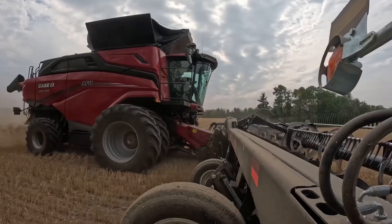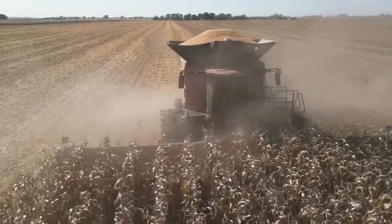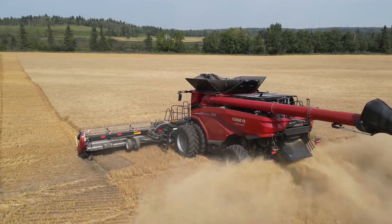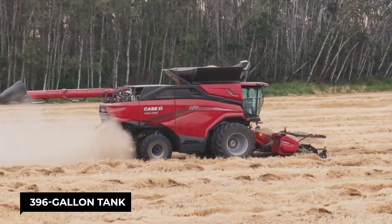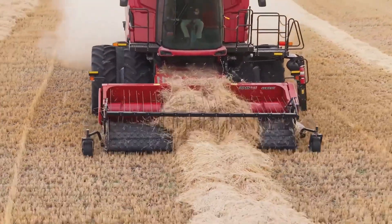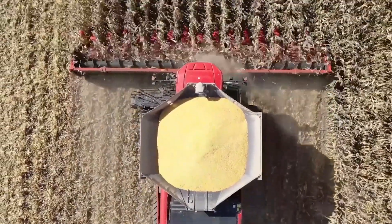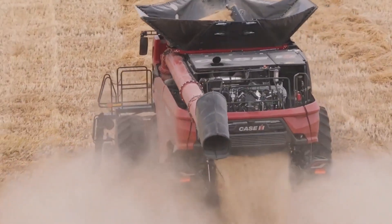And the dual-rotor threshing system is a game-changer, separating grain like nobody's business. Plus, you ain't running out of fuel halfway through the day with its massive 396-gallon tank — think of it as the long-haul trucker of combines. The Case IH AF11 is the big daddy of combines. If you're serious about harvesting and need to move mountains of grain, this machine was built for you.